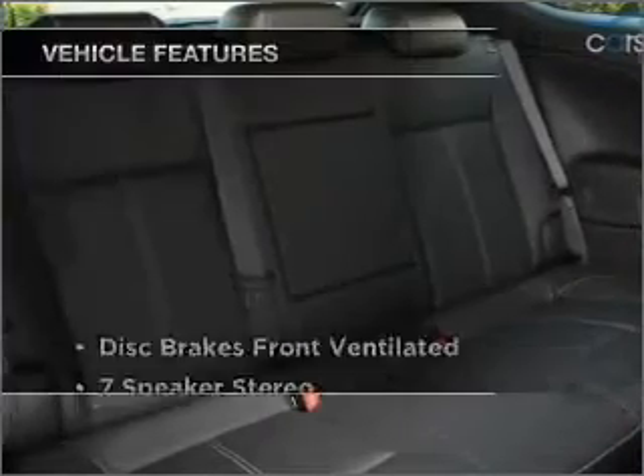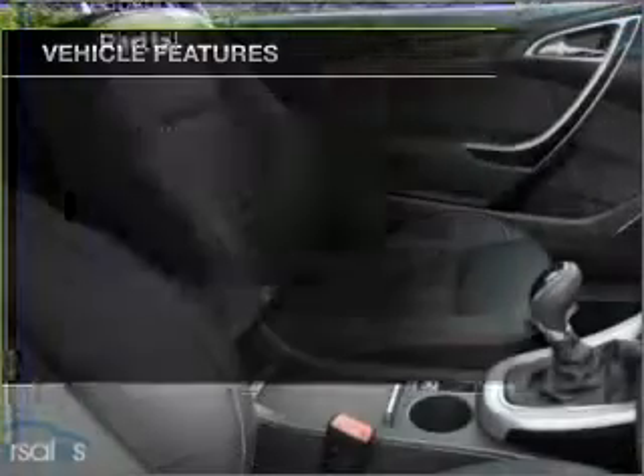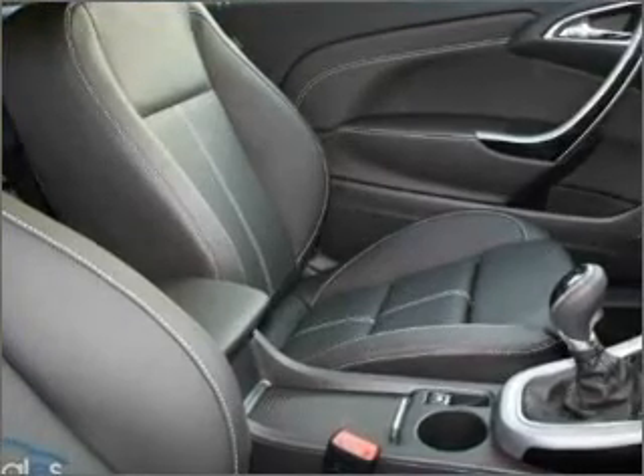Plus, enjoy these notable features that are included in this ride: cruise control, climate control, central locking, a CD player, and audio input for your iPod.